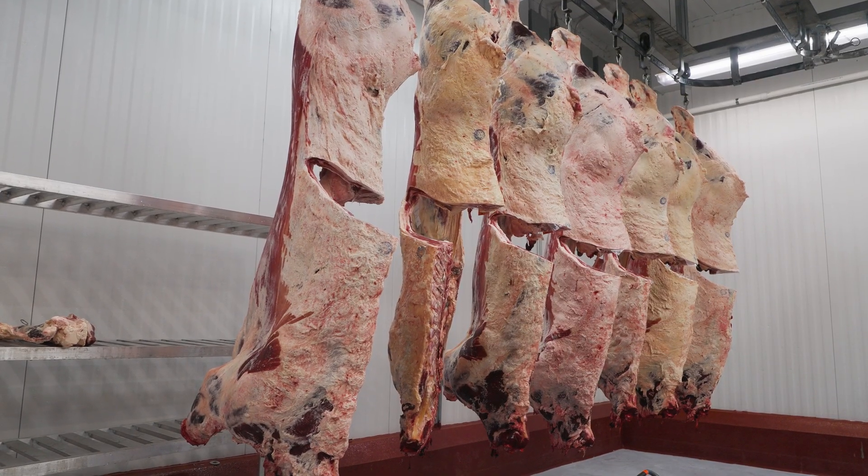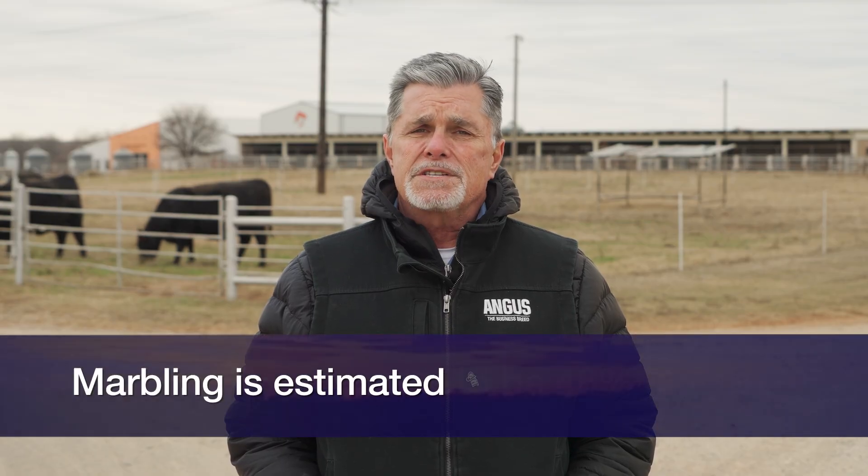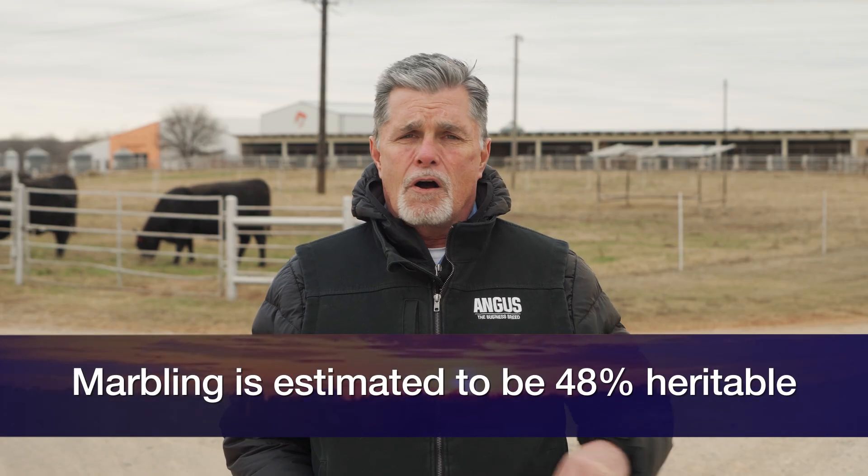As we think about the concept of heritability — the amount of phenotypic variation that we can explain as a result of additive genetic variation — here's a quick example. The American Angus Association estimates carcass marbling to be 48% heritability. What that tells us is that for all the variation we see in marbling, 48% of it can be explained due to additive genetic merit.